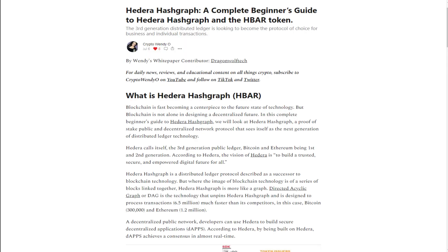Hey guys, welcome back to Crypto Insights Journal. I'm your host Jason and in this episode we're going to talk about Hedera Hashgraph and the HBAR token. This video is a companion to an article I wrote for Wendy's White Paper, a free newsletter from Crypto Wendy O. I'll put a link in the description below so you can check it out.